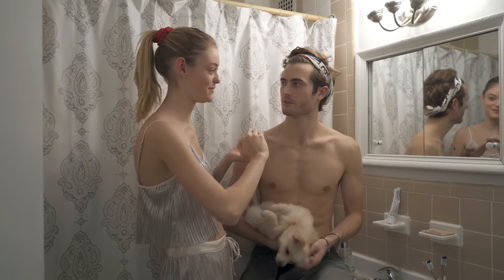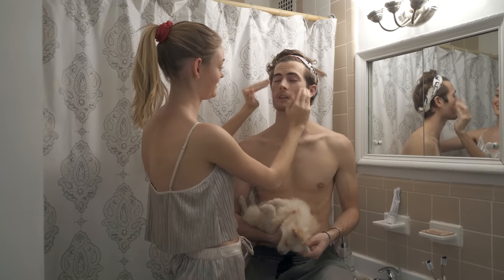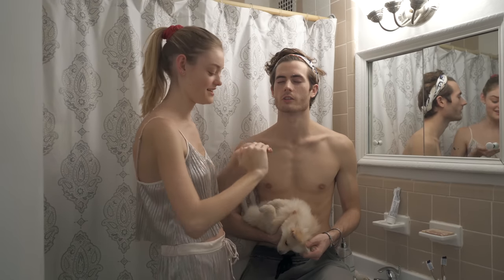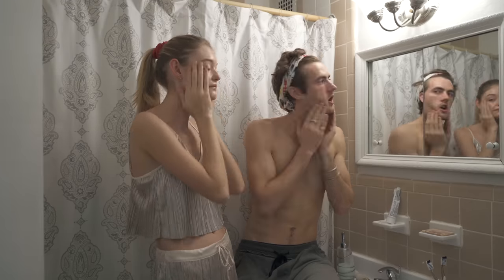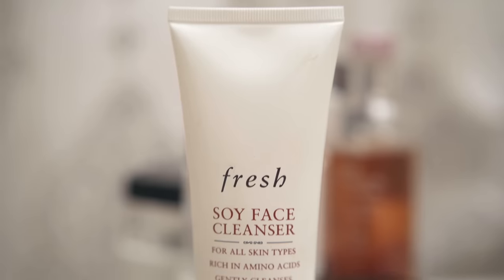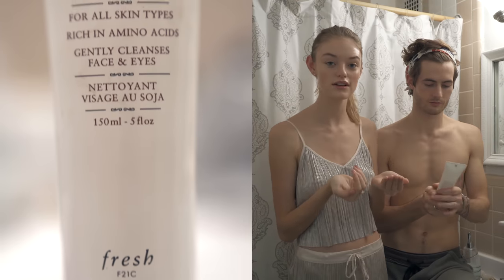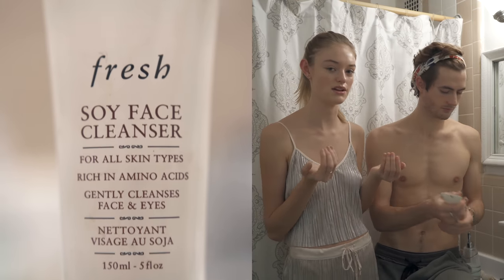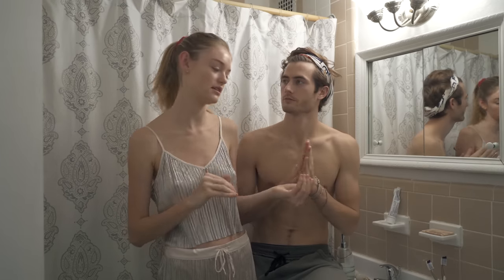So take your makeup off. It feels like coconut oil — honestly it might just be coconut oil. You rub it all the way in and then you get your cleanser. This is the Fresh Soy Face Cleanser. It's really, really good because it's really gentle — it cleanses but it doesn't make your skin feel dry or irritated. I have kind of sensitive skin so if I do too much it's not great.